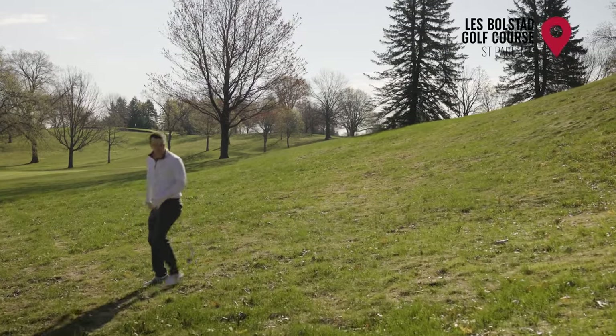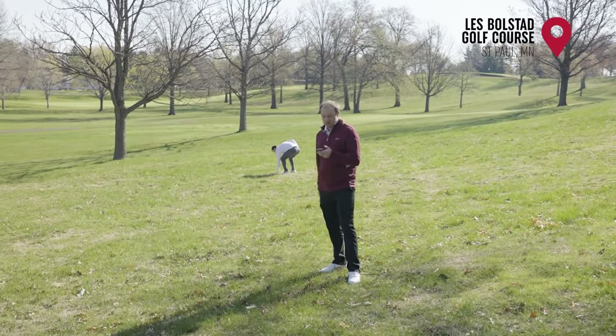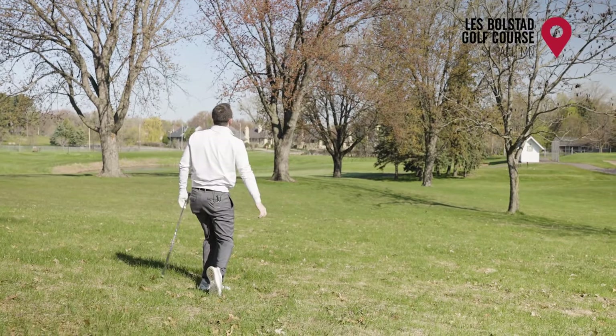Another nice thing with Arcos is if you hit the ball and you're looking for a golf ball — for example we're looking for Drew's drive here — it says we're about 265 yards from the tee. So depending on where you are, it'll tell you how far away you are from the tee. So if you think you hit your driver around about 260, you'd think the ball would be kind of around about this location.